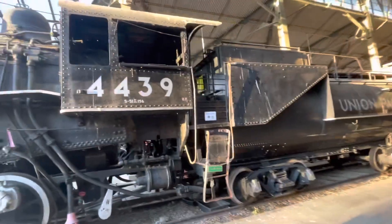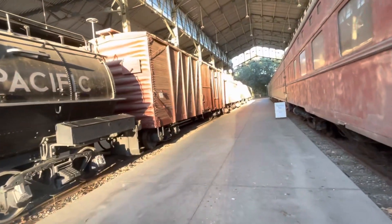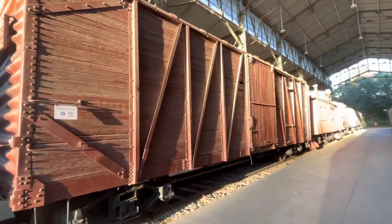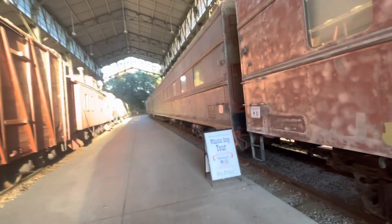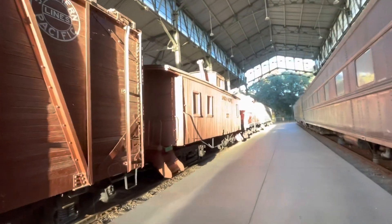This is a Vanderbilt tender. It is an SB outside frame boxcar. The UP caboose 2117 was built in 1881.